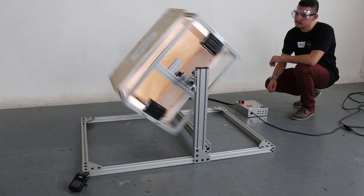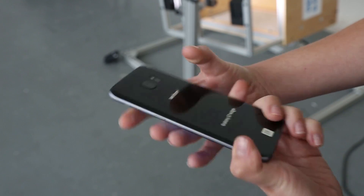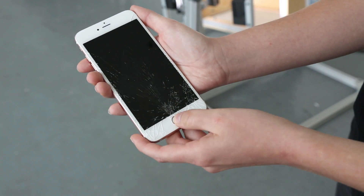After 30 seconds in our new Tumblebot, both the S7 and the S7 Edge cracked in the exact same way — shattered backs and corners. The iPhone 6s had only a minor corner nick, while the 6s Plus's screen was spiderwebbed.